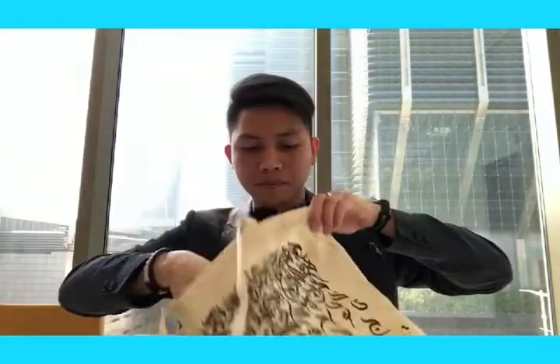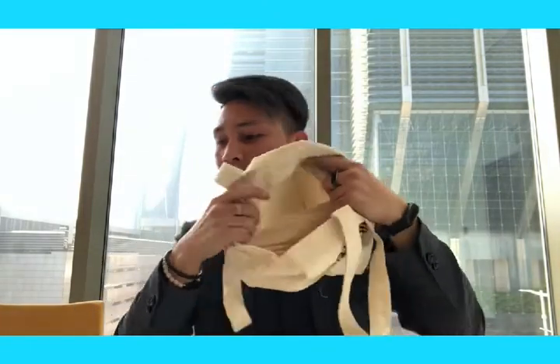So guys, I think that's it. It's empty, as you can see — nothing else. That's all I have here in the gift bag.